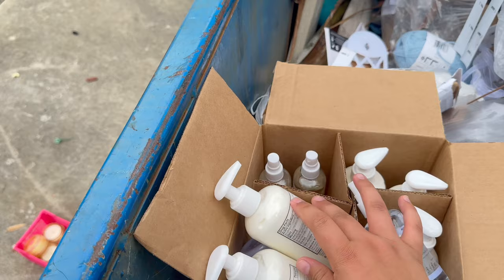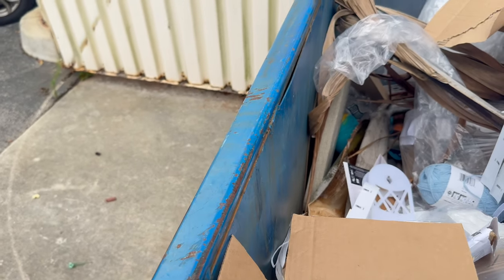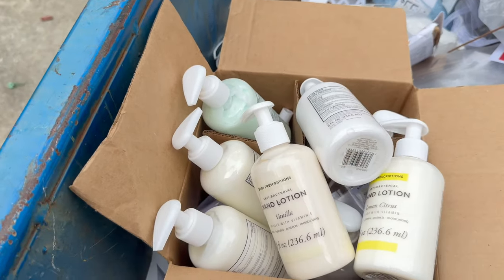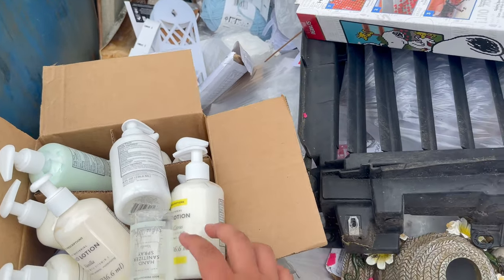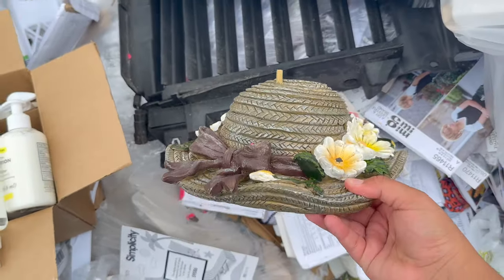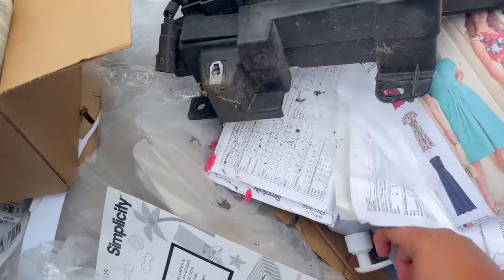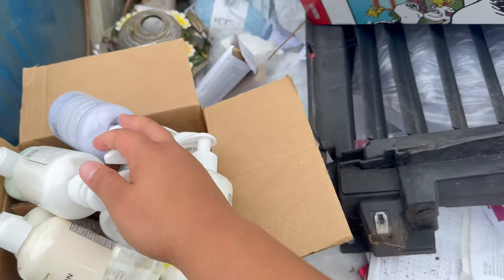They smell so good — like, come on, this shouldn't be here. Also this cute thing, but it's broken. I'm gonna put it there. There are glasses around here so I gotta be careful.